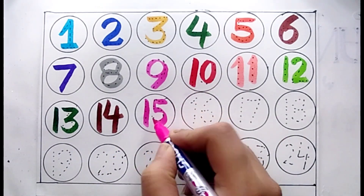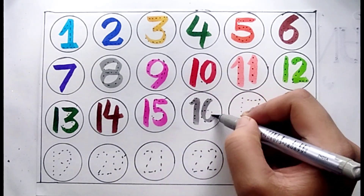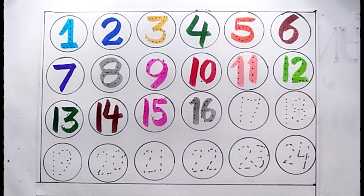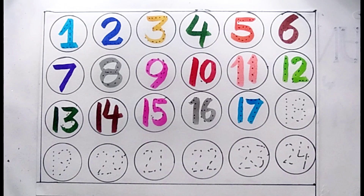Number fifteen, number sixteen, number seventeen.